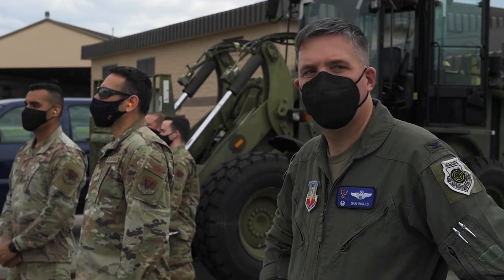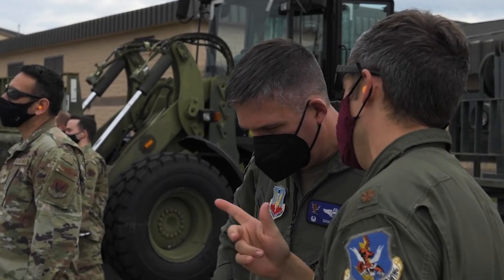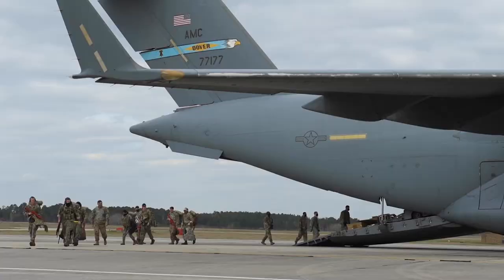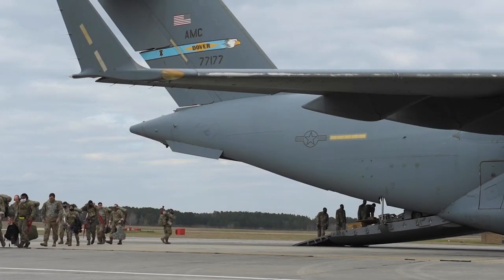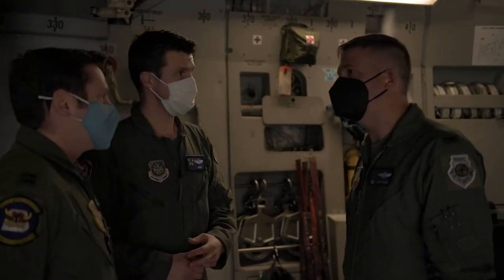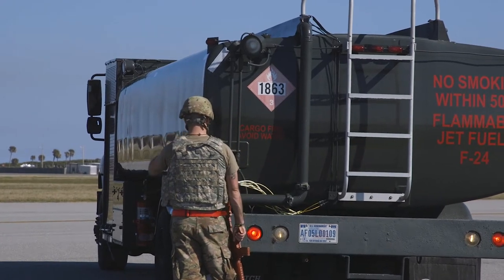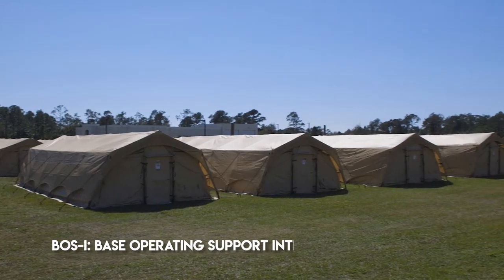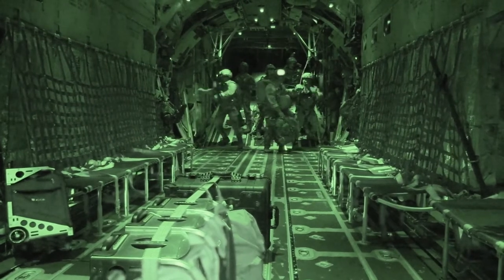The lead wing is a concept that Air Combat Command has pushed out in terms of how we're going to generate and then present forces to the combatant commanders. The capability that the lead wing has to provide is an organic command and control function, mission generation function, and an air base squadron function, and that will deploy as an organic unit that will also have the capability to bring in inorganic units and command and control them as well.